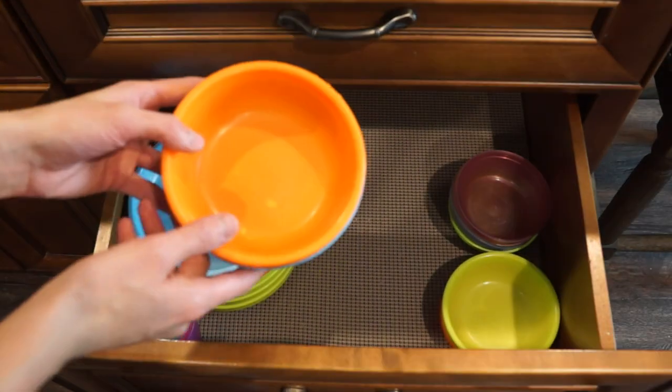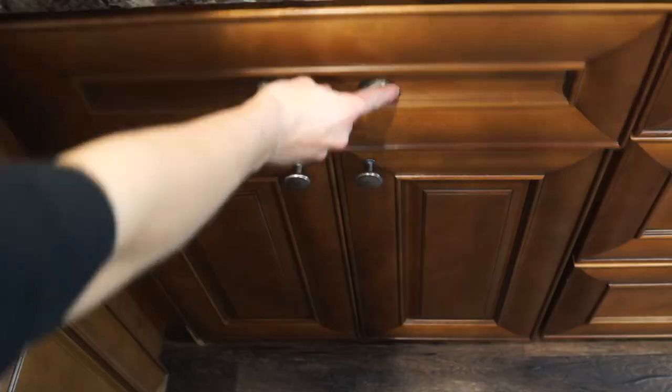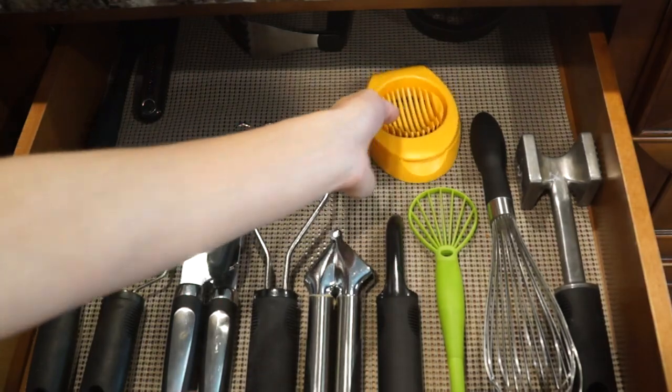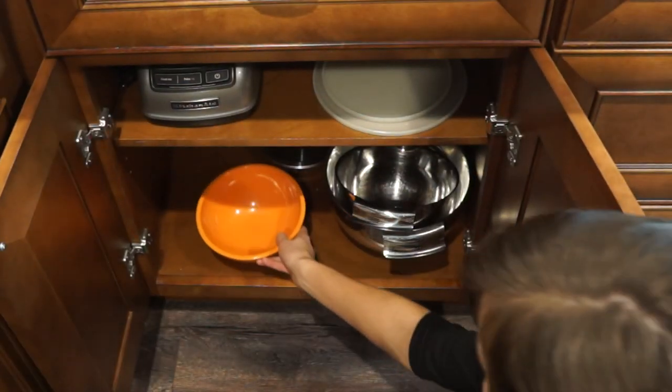That leads me to habit number four, which is to organize your kitchen so everything has a home. This way, you'll know exactly where certain items are in your kitchen, and you'll be able to put the items back where they belong so you won't be looking for them next time you cook or bake.